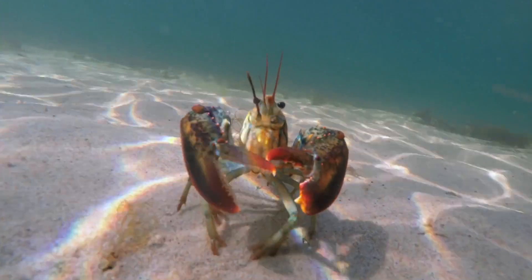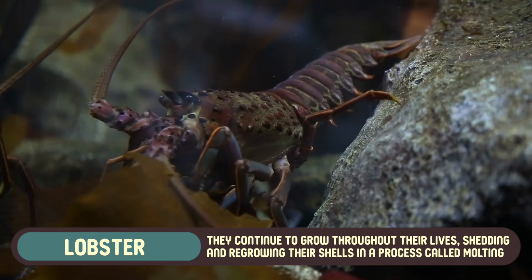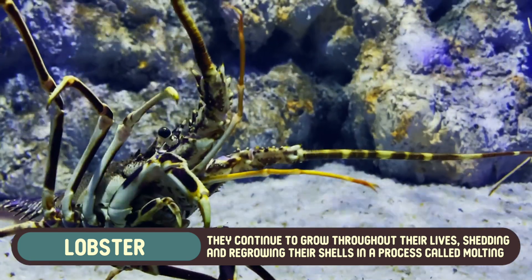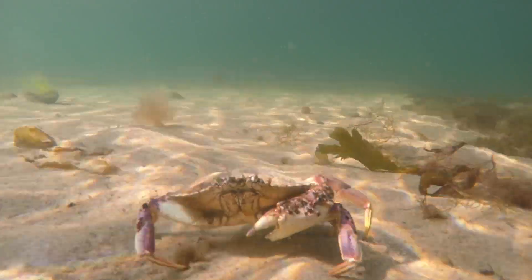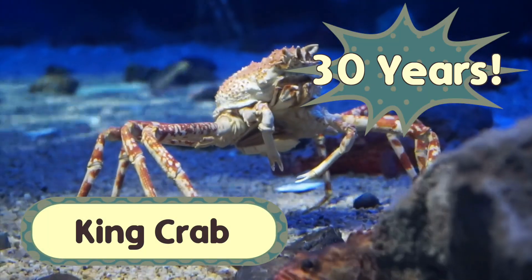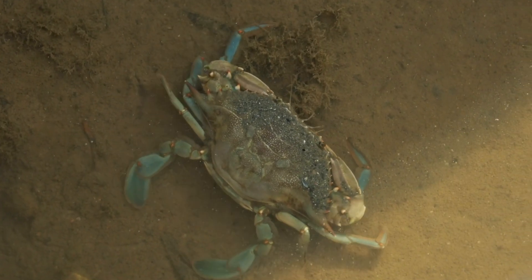One of the most remarkable facts about lobsters is their long lifespan. Lobsters can live for several decades, with some recorded as being over a hundred years old. Lobsters also continue to grow throughout their lives, shedding and regrowing their shells in a process called molting. This is one reason some lobsters reach enormous sizes – they just keep growing. Crabs, however, generally have shorter lifespans. Many species live only a few years, although some, like the king crab, can live up to 30 years. Like lobsters, crabs molt as they grow, but their growth rate is usually slower, and they typically don't reach the massive sizes that some lobsters do.